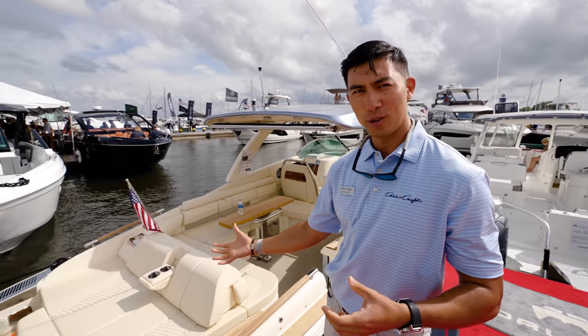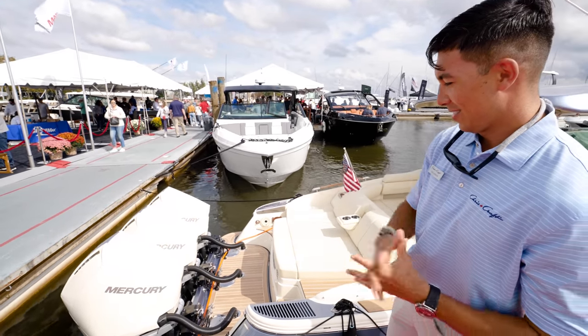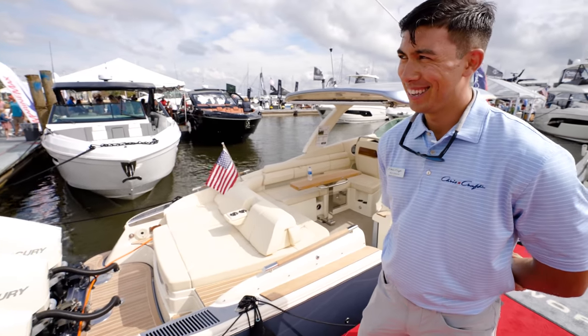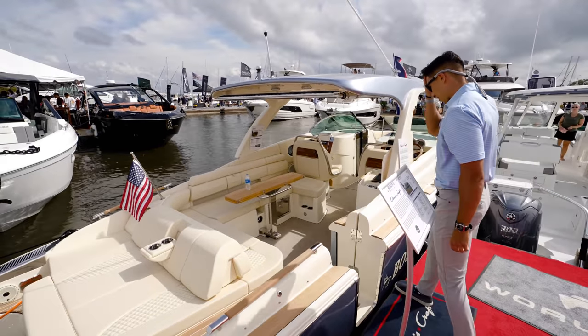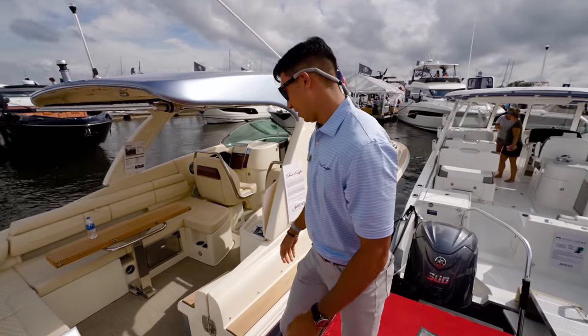Right now we have our Launch 35 GT. This boat's equipped with triple 300 Mercuries, and it's painted in our beautiful fountain blue metallic paint with a midnight blue gel stripe. Absolutely beautiful boat — takes luxury day boating to another level. Let's jump on board.